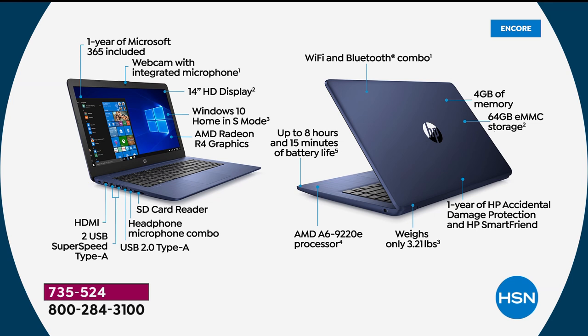WiFi and Bluetooth combo as mentioned. Four gigabytes of memory — a lot of people would not expect that at this price. We sell computers for $500-$600 for one computer that have four gigabytes of memory, so that's exciting and important for multitasking and streaming. 64 gigabytes of storage, expandable via the SD card slot. Full year of HP accidental damage protection and HP Smart Friend. It weighs only 3.2 pounds, has an 8-hour and 15-minute battery life, and features the brand-new AMD A6 processor — about 20% faster than its predecessor.